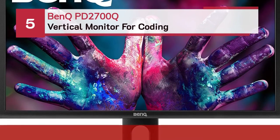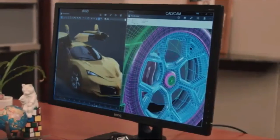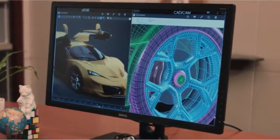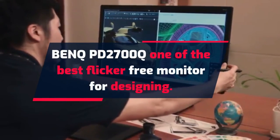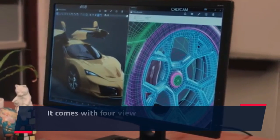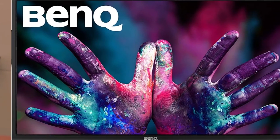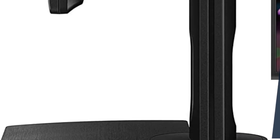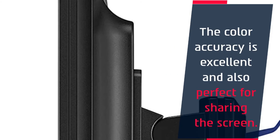Number 5: BenQ PD2700Q Vertical Monitor for Coding. The BenQ PD2700Q is one of the best flicker-free monitors for designing. It comes with four view modes: CAD-CAM, animation, professional, and darkroom mode. The stand is ergonomic and allows height, swivel, tilt, and pivot adjustment. The color accuracy is excellent and also perfect for sharing the screen. It has built-in speakers, though the quality is not great, and gaming specifications are average.